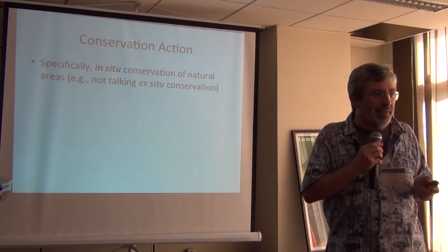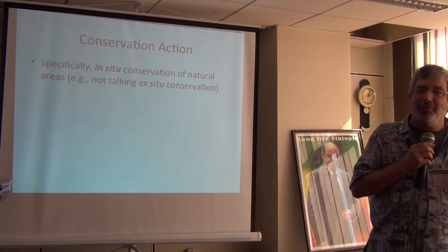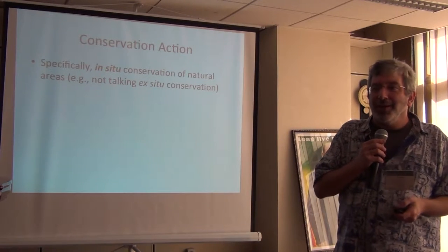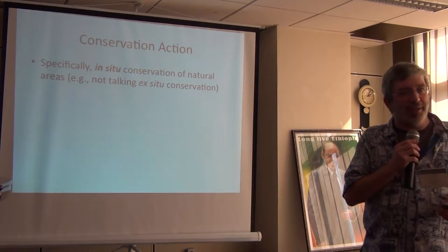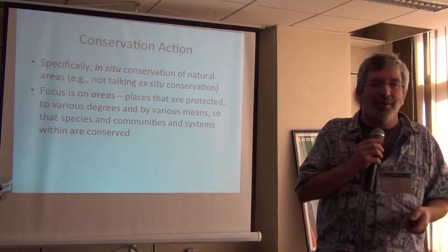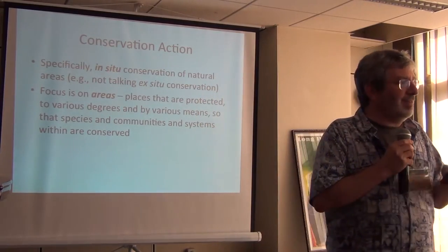This is my thinking framework — where I'm coming into conservation biology. This is more of an introduction. I will be focusing on in-situ conservation, not ex-situ conservation. We'll be focusing mostly on places — not conserving the fourth-to-last individual of a species, but rather the whole set of species that are at a place.